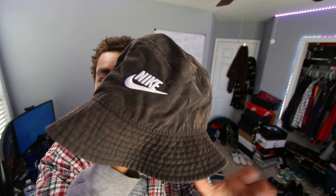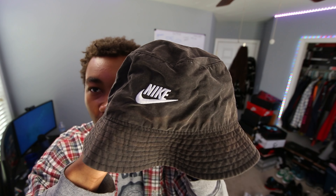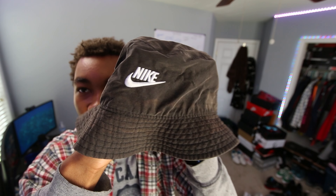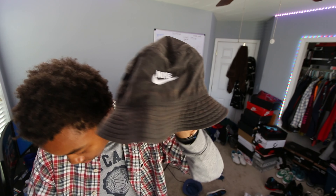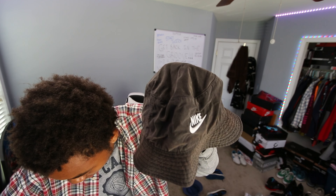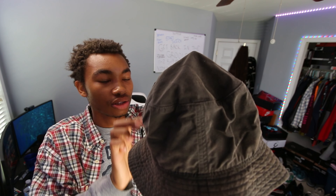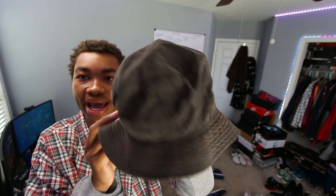Another thing I have to show y'all — because this is a pretty big haul — is this super cool bucket hat right here. If you guys were on my Instagram during the quarantine summer of 2020, you would have seen this bucket hat all the time. I love this hat and I low-key forgot I had it. It's like this weird dirty wash — the hat looked like this when I bought it. That's why it's fire. I love it.